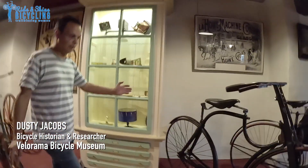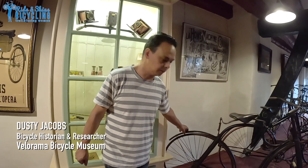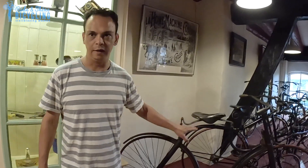We are in the wonderful world of wheels, the bicycle museum. This bicycle is really important for the development of the modern bicycle. This is called the safety cycle.